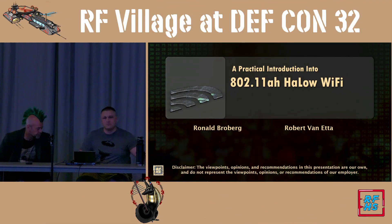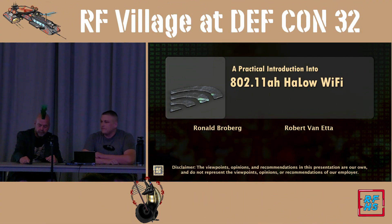Greetings, RF Village. We've got another good talk coming up about some 802.11AH. Pay attention.